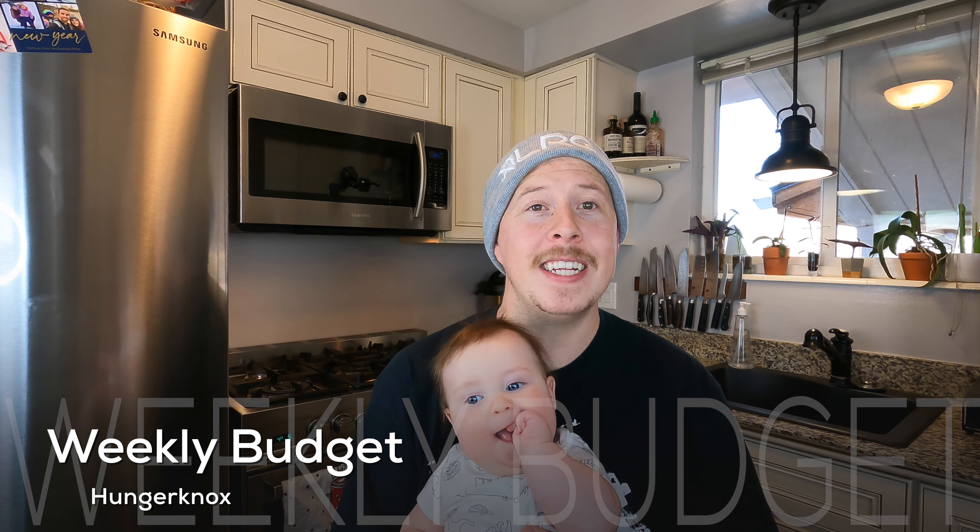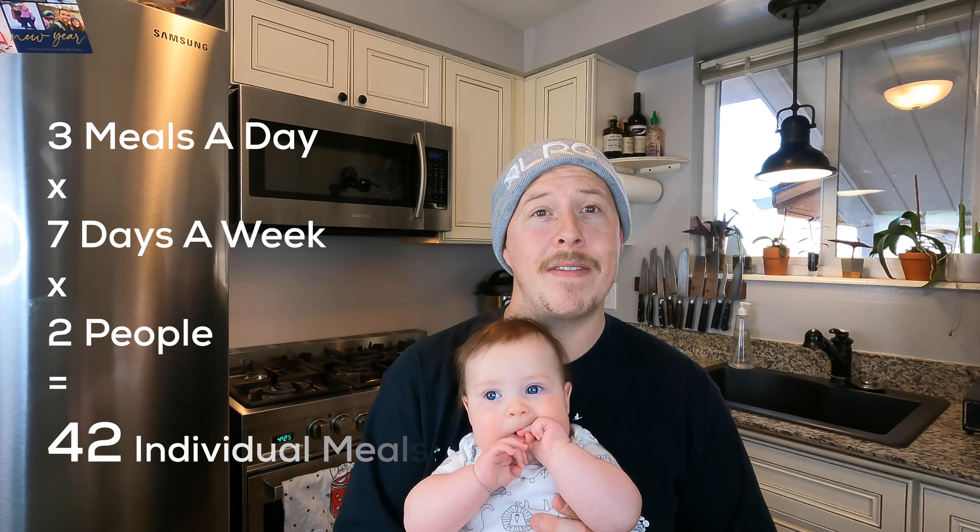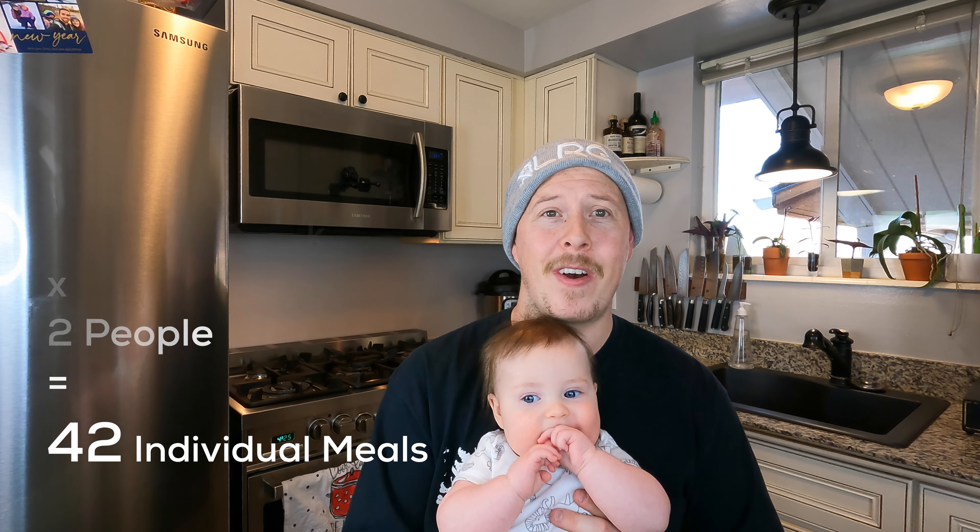Hey everyone, welcome to my channel Hunger Knocks. Today we're releasing a week-long budget meal plan — three meals a day, seven days a week for two people with a budget cap of a hundred dollars. I'll be honest: we went over our budget by ten bucks and spent $110. We could have saved by not buying organic eggs or avoiding extra protein that was conveniently packaged.